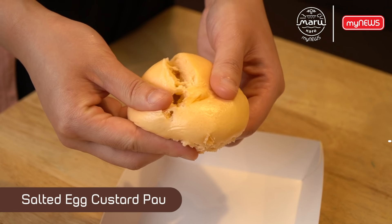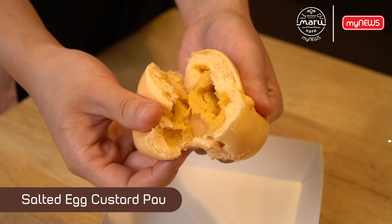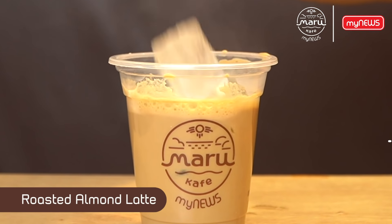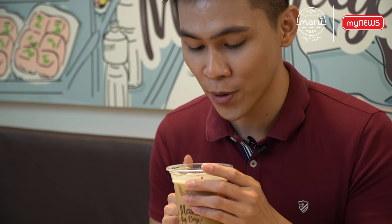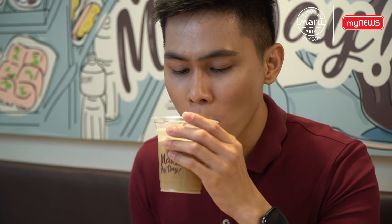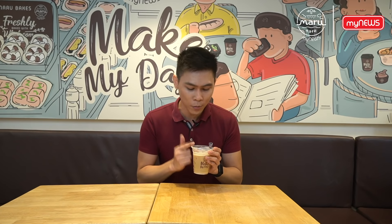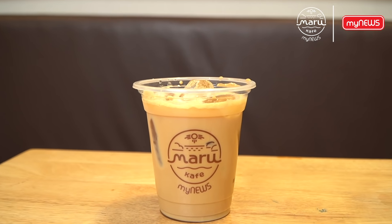I've got a new coffee today — this is the roasted almond latte. I can smell the almond fragrance right away. The roasted almond taste is really really strong. If you love almond, you should definitely try this.